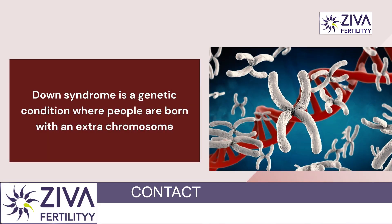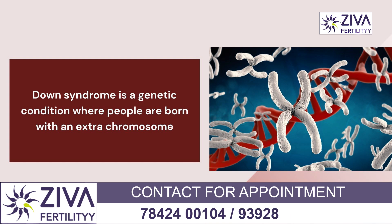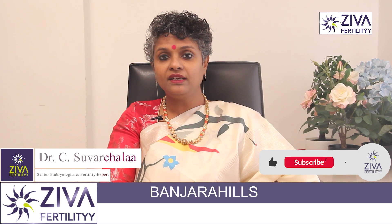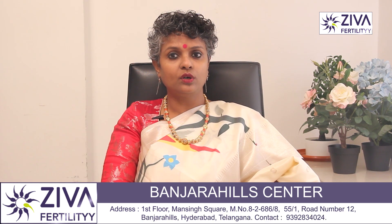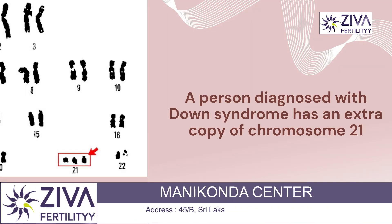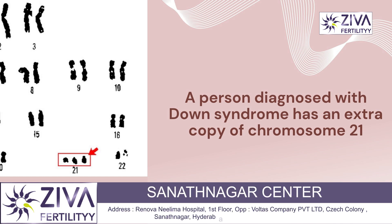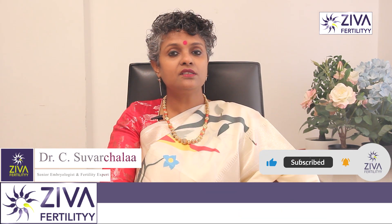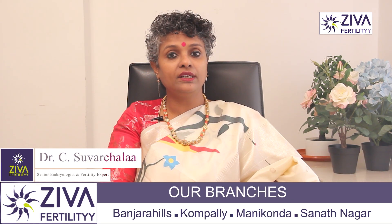Down syndrome is a genetic condition where people are born with an extra chromosome. Most people have 23 pairs of chromosomes within each cell in their body, for a total of 46. A person diagnosed with Down syndrome has an extra copy of chromosome 21, which means their cells contain 47 total chromosomes instead of 46. This changes the way their brain and their body develop.